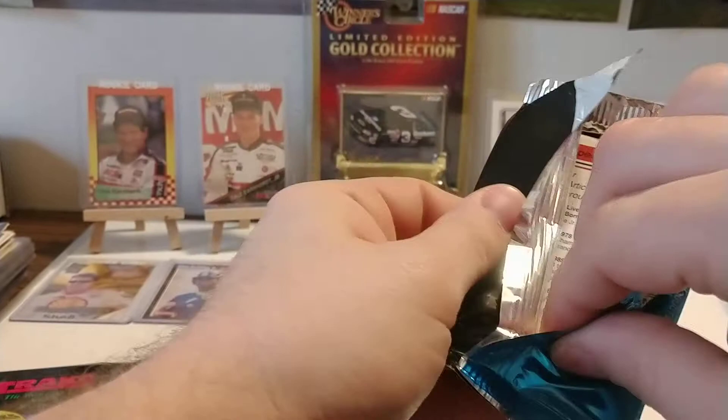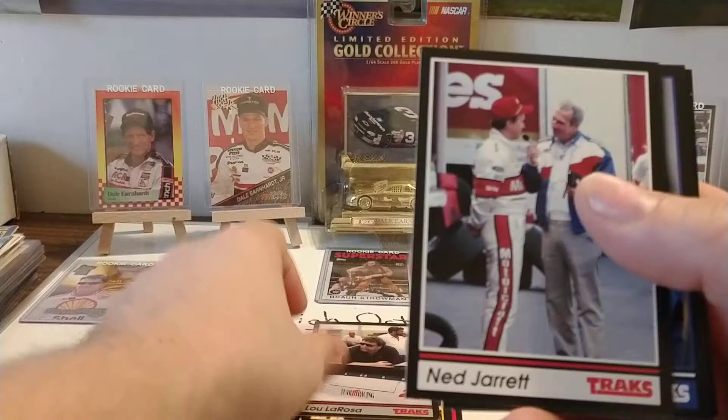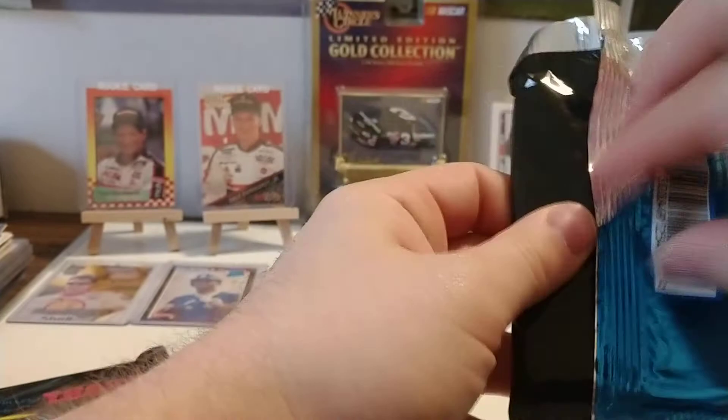We've got four more packs to go through. And it looks like it's more of the same — another duplicate pack with Junior Johnson, Richard Petty, Donnie Wingo, Terry Labonte, Morgan Shepard, Dale Earnhardt. Quality control wasn't the name of the game back then — that happens. But at least we got three Dale Earnhardt cards out of that run. I'll take that any day of the week. The other cards are pretty nice — I really like that Richard Petty card with the Daytona backdrop.